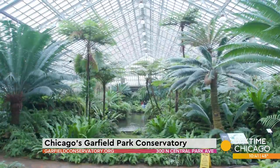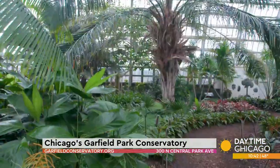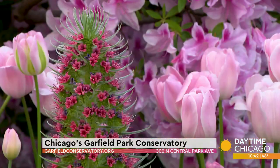We've got some good soil in this city, and the palm trees are pretty happy. Laid out like a giant circle, you go from the palm house, where there are more than 72 different kinds of palms, to the show house with gorgeous flowers.